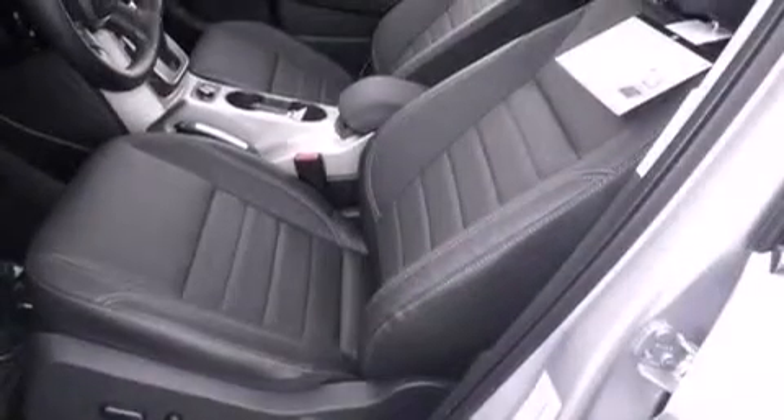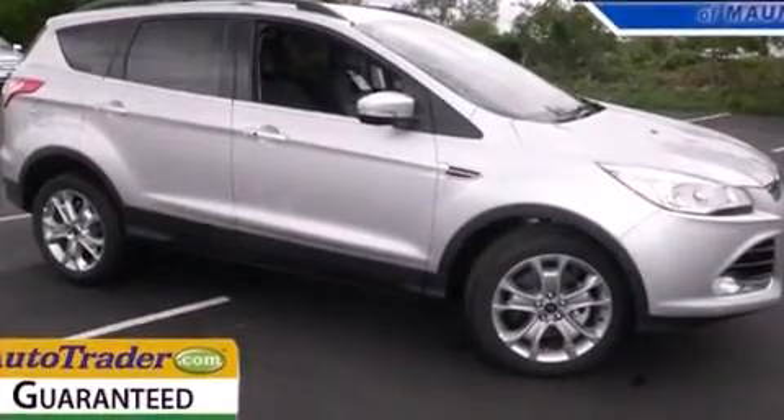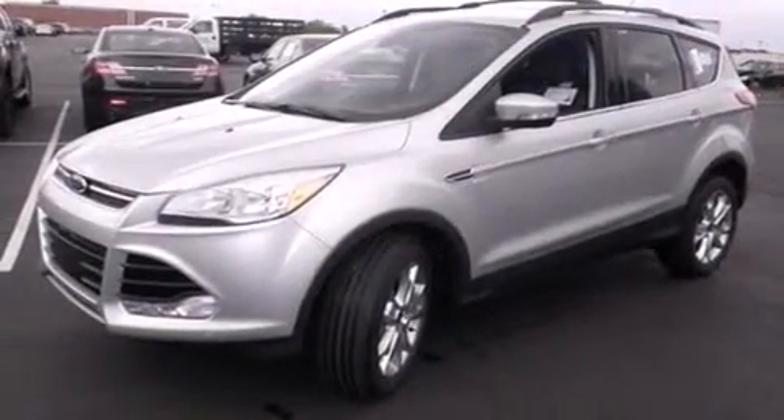Full power accessories, a rear window defroster, a rear spoiler, dusk sensing headlights, a chrome grille, and leather seats that provide great support and create an overall luxurious feel.